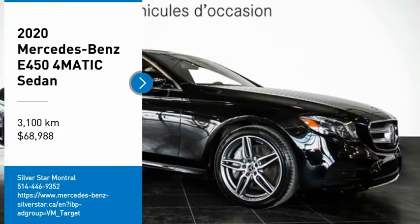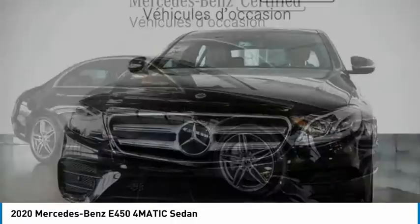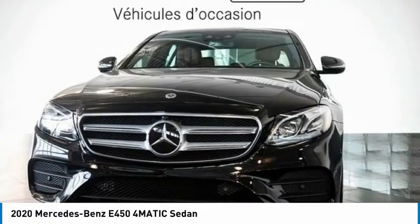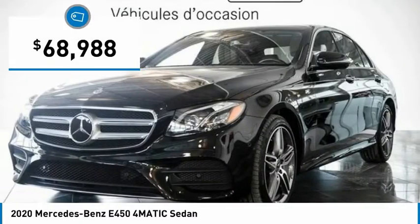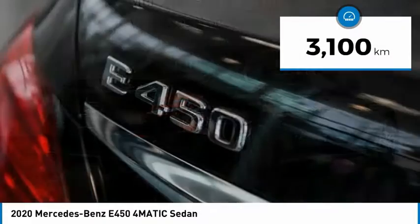Pick up this great vehicle, which is available today. This could be the one you've been searching for. Contact the dealer today and get behind the wheel. It is priced below $70,000 and has less than 5,000 kilometers.